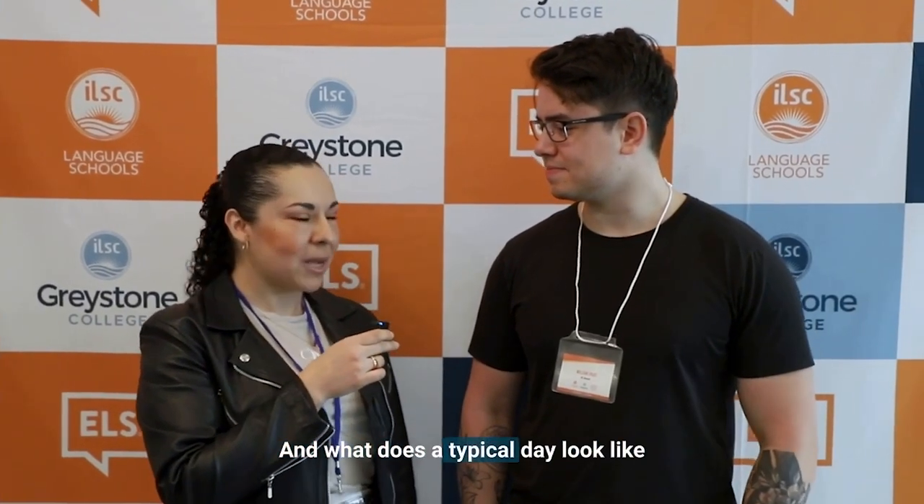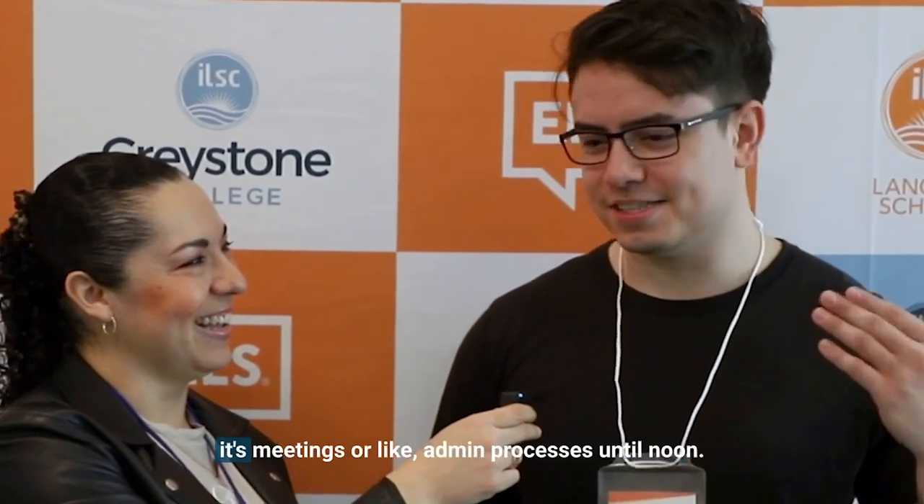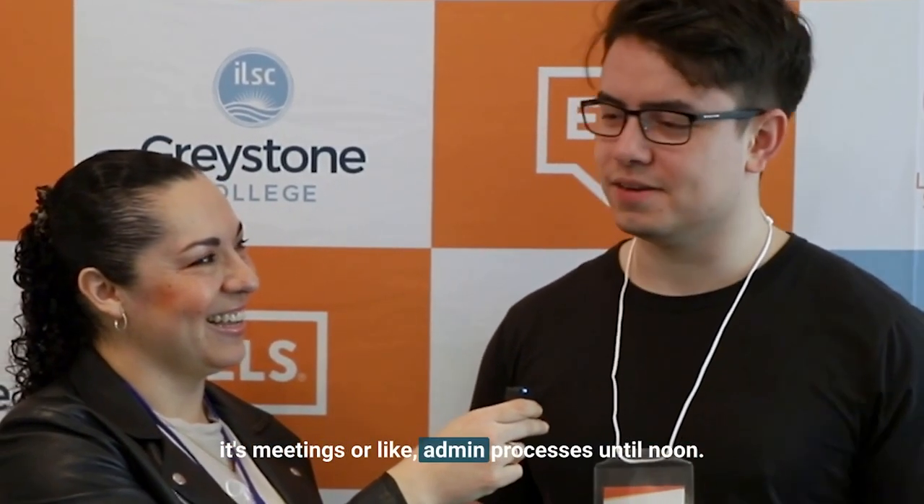And what does a typical day look like for you as a front-end developer? Well, I work from home, so my day usually starts at like 8 a.m. Until about 9 a.m. I start my coffee, and then it's meetings or admin processes until noon, and then I try to focus on actually coding for the rest of the day until 5 p.m.